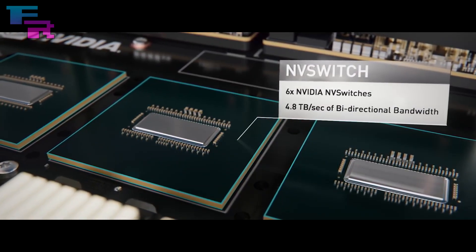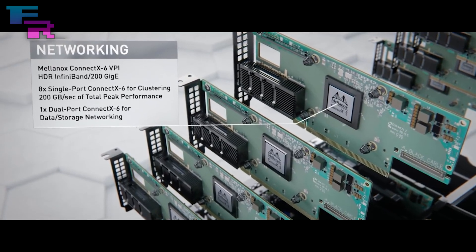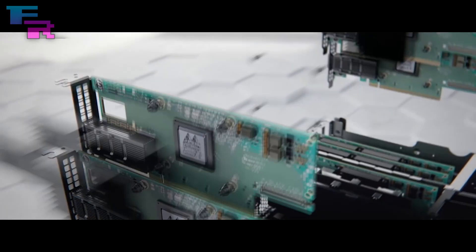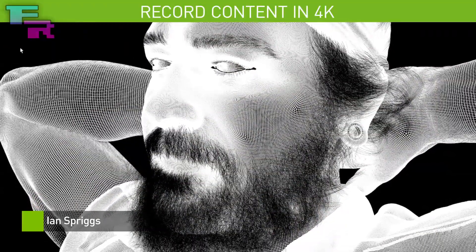New information is suggesting we might hear about this GPU shortly after AMD reveals their RDNA2 lineup, which is said to be anywhere between now and early October, with the October 7th date being referred to often. With that announcement timeframe in mind, a November release date is still very likely for the 3060, but we have new information that this GPU will have better specs than previously expected.